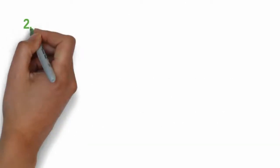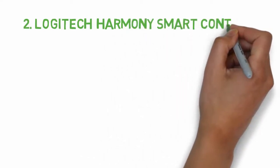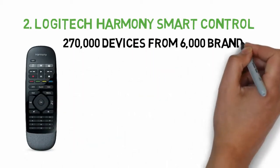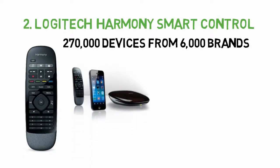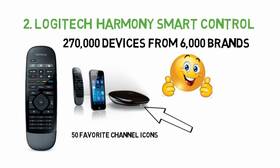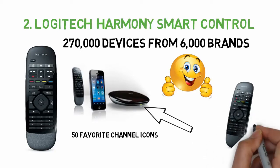At number 2, best smartphone control: Logitech Harmony Smart Control. Featuring control of up to 8 devices, the Logitech Harmony Smart Control works with over 270,000 devices from 6,000 brands, including cable TV boxes, Apple TV and Roku. The connectivity doesn't stop there since the Harmony Smart offers a smartphone app for both Android and iOS that offers up to 50 favorite channel icons, volume control and media playback.